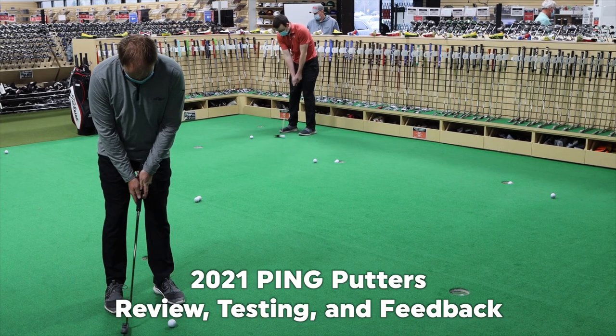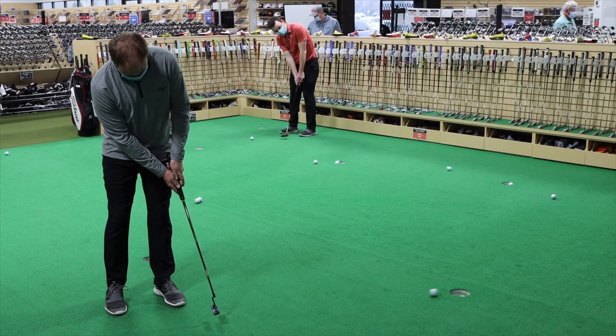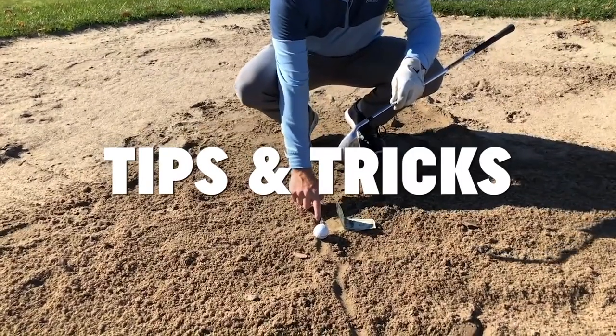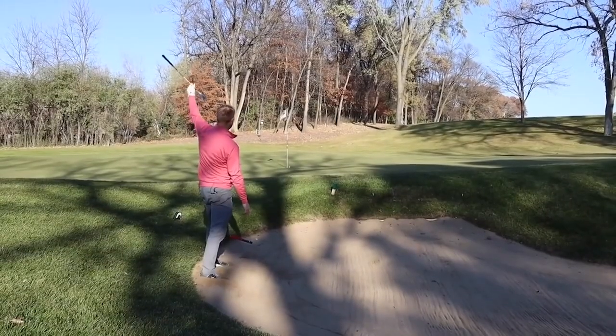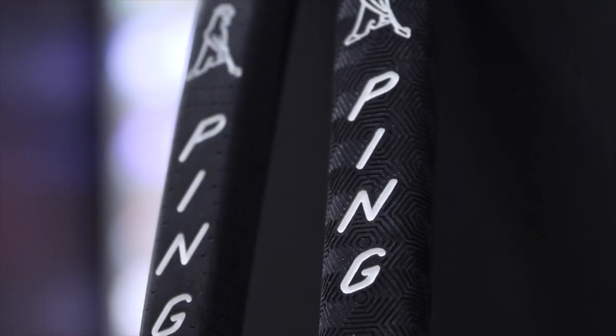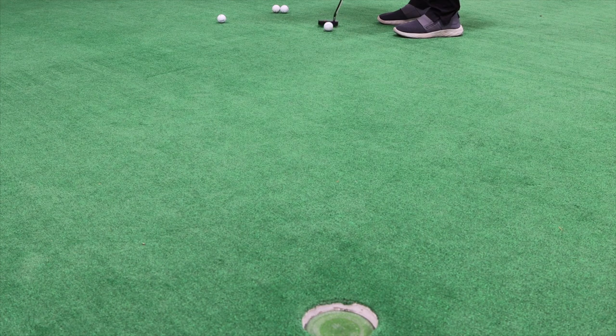Ping's got some new putters here in 2021 with incredibly soft feel and some sleek designs. We're testing them out and telling you guys everything you need to know. Hey golfers, Drew Mahold and Thomas Campbell here at the Second Swing Minnetonka Tour Van. We've got some new putters today from Ping to test out and provide some feedback on the 2021 putters from Ping.